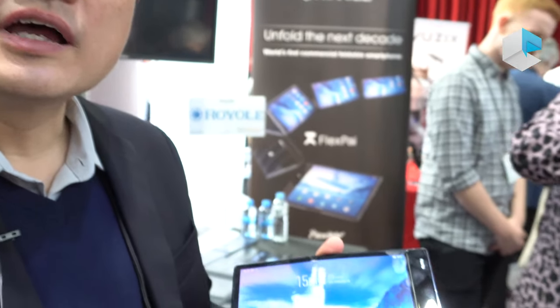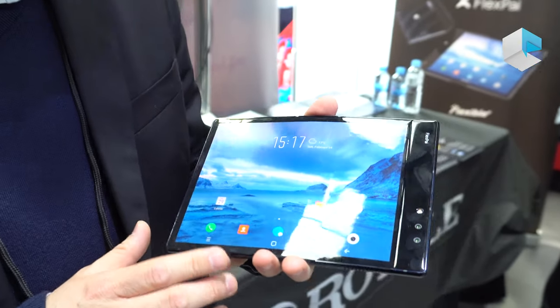Hi, this is from Royal Corporation, and I've demonstrated the world's first commercial foldable smartphone, Royal FlexPi.